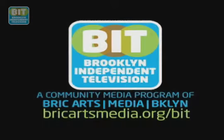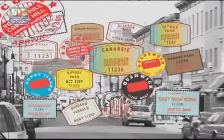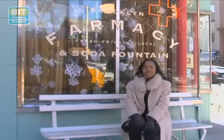Brooklyn Independent Television. The classic egg cream contains neither eggs nor cream. It's simply chocolate syrup, fresh milk, and seltzer. But to many Brooklynites who remember this classic drink from their childhood, it's so much more.